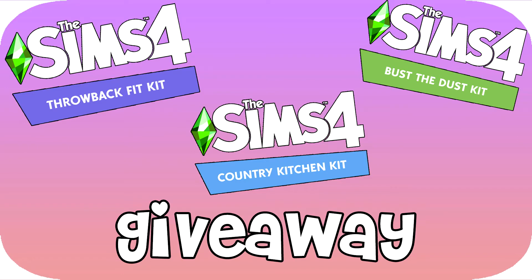Hey guys, welcome back to my channel. Today we're going to be having a giveaway of one code of each of the brand new Sims 4 kits. If you haven't seen any information about kits, they're pretty much just like a miniature bite-sized little pack that you get with the Sims 4, and each of the kits are $4.99.